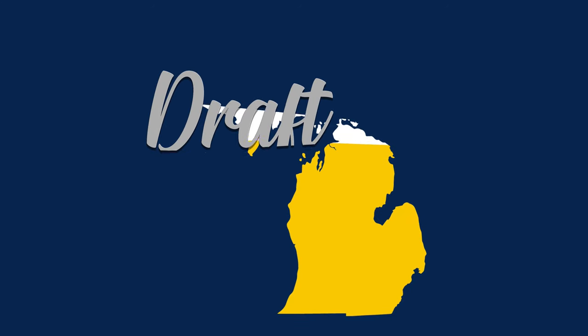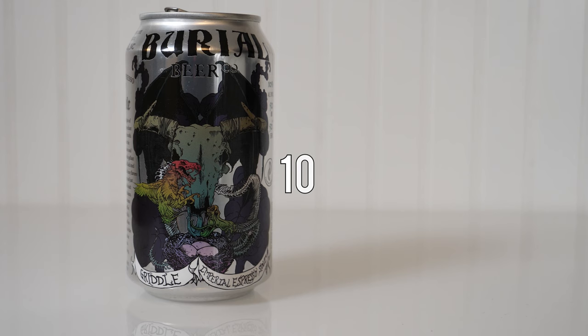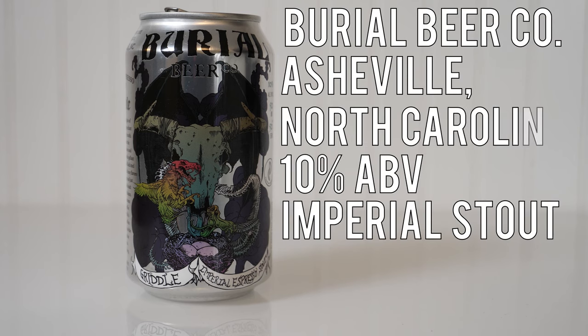Hey friends, Sean from Draft Therapy here, and today's review for you is fresh off the griddle. Griddle is a 10% Imperial Stout from Burial Beer Company in Asheville, North Carolina. Huge shout out and thanks to Pete Johnston for sending me this beer from Burial Beer Company.